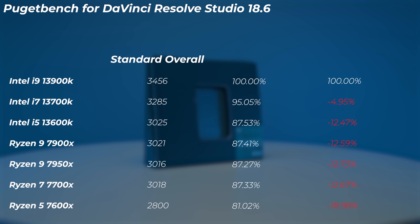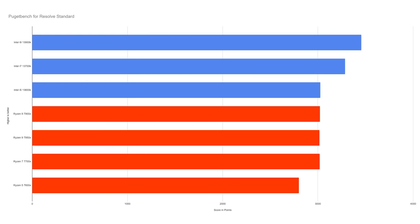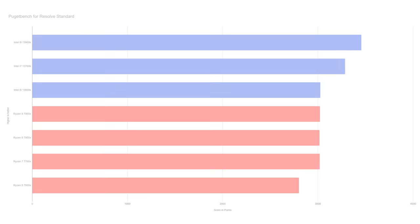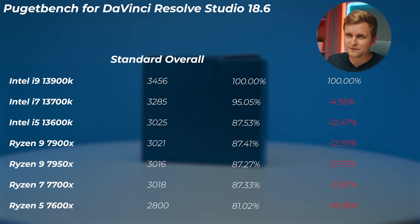DaVinci Resolve doesn't seem to know what to do with more than eight P-cores, since the 7950X with 16 cores is actually slightly slower than the 7900X. The 13600K, which has more total cores than the 7700X but uses a hybrid E and P-core architecture, performs about 4% lower than the 7700X. So DaVinci Resolve prefers more P-cores over a mix. In the standard overall results — which focuses more on 4K — Intel CPUs are again on top, and most CPUs perform within 1% of each other, meaning core count matters less at 4K.